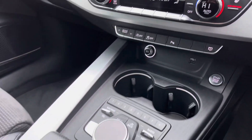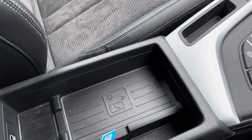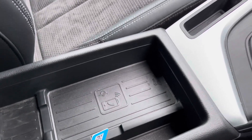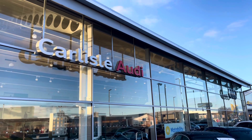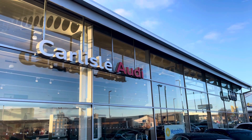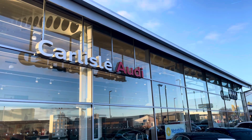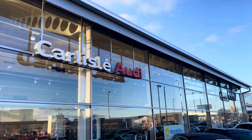You've got heated front seats, start-stop, S-Tronic gearbox, and your leather-trimmed armrest with storage underneath, as well as your Audi phone box which does allow you to charge your smartphone device whilst driving. This vehicle comes with a minimum of 12 weeks extended warranty and 12 weeks roadside assistance. For more information on this vehicle or to arrange a test drive, please call us on 01228 371 516 or enquire online now.